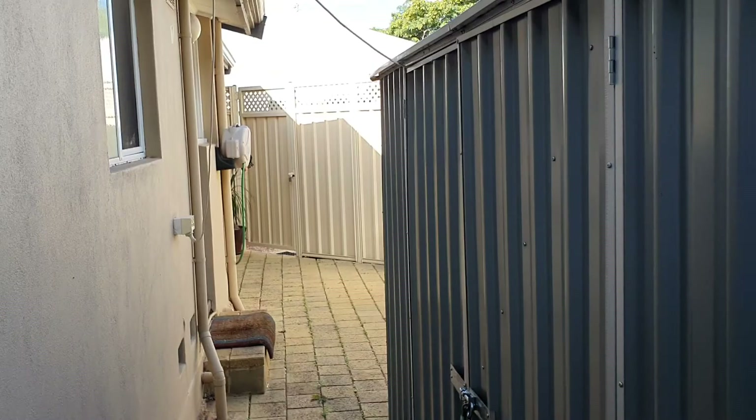That is the extent of the home — thanks very much for joining me on our little virtual tour. If you have any questions or queries, you're more than welcome to send me an email or give me a call anytime.